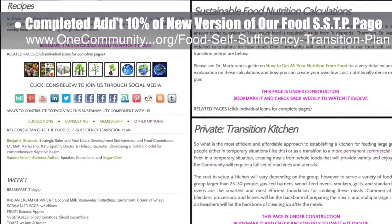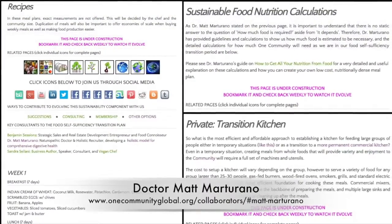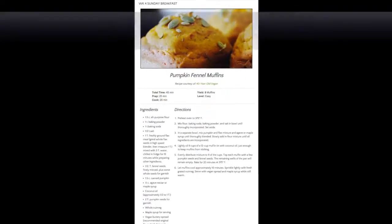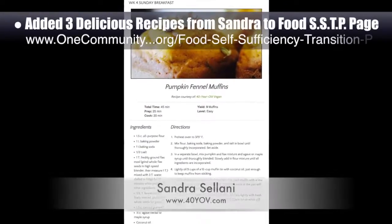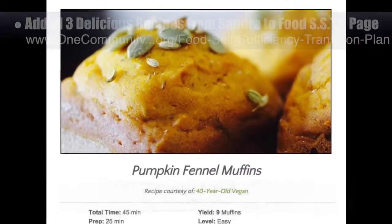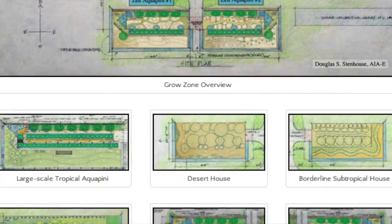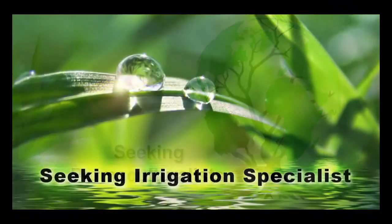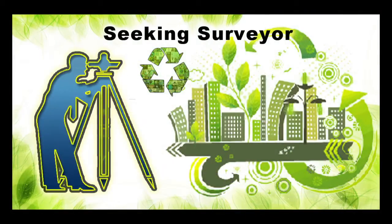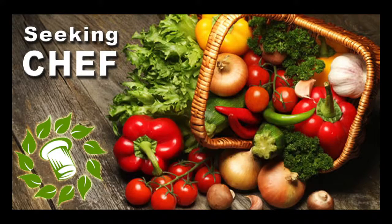This week we added a breakout page for the detailed calculations by naturopathic Dr. Matt Maturano, creator of the Coherent Model for Comprehensive Digestive Health. We also added three additional recipes from Sandra Salani, vegan chef and author of What's Your BQ, to the Food Self-Sufficiency Transition Plan. These recipes are pumpkin fennel breakfast muffins, stuffed pasta shells, and seven-layer slaw. In this area of our open source project, we are seeking permaculturalists, an irrigation specialist, a surveyor, and a chef to join our team as either consultants or pioneers who will be moving onto the property with us.